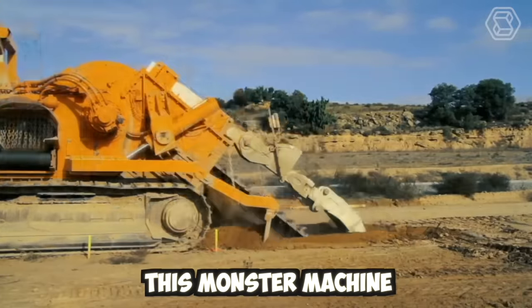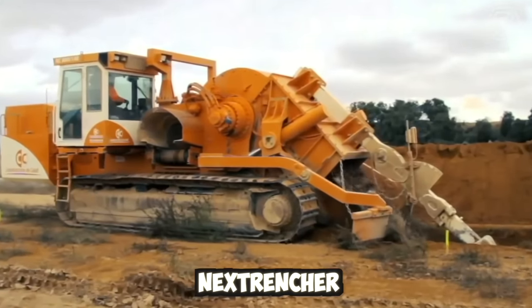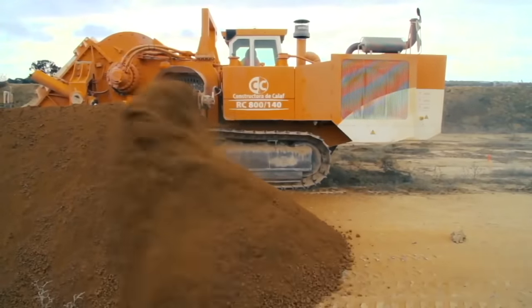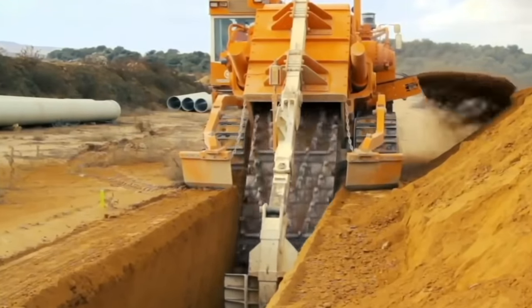This monster machine can dig trenches in seconds. They're made by a company called NextTrencher. They can dig holes up to 5.5 meters deep and 1.5 meters wide. The trenching machine is used to lay down water pipes and fiber optic cable.